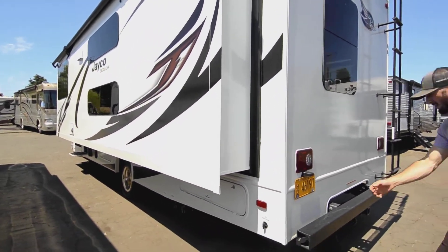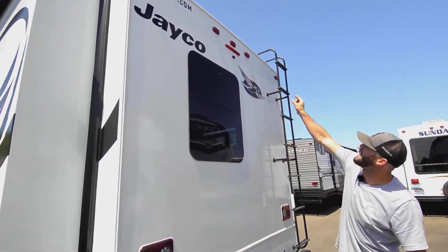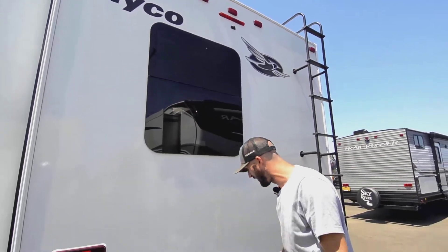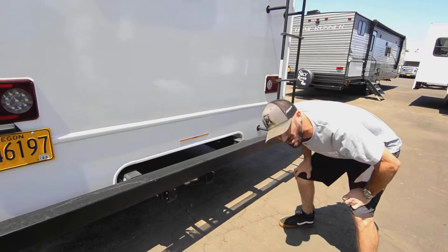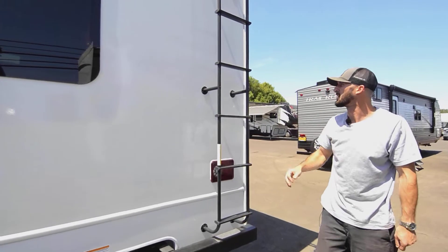The bumper has storage for your sewage hose. There's a nice window on the back and the smallest-profile backup camera I've ever seen mounted up there. The hitch is rated at about 7,500 pounds with a 7-pin hookup so you can control trailer brakes.